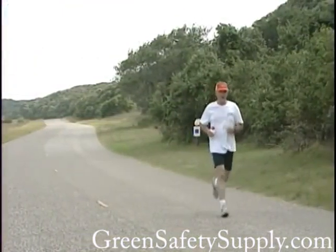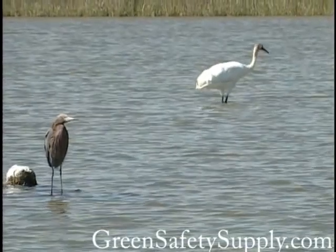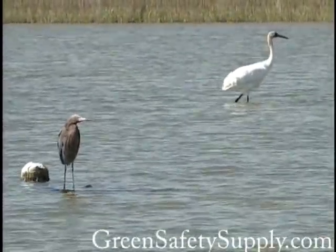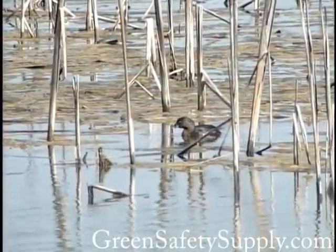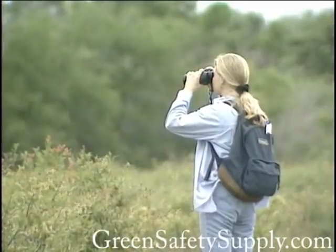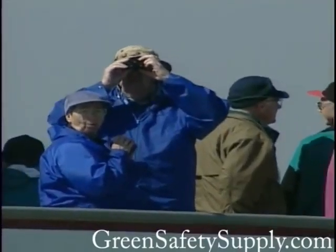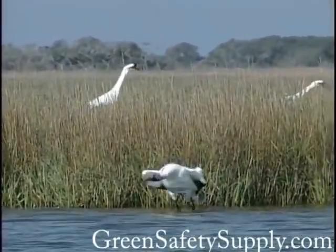No matter what visitors choose to do at Aransas or Matagorda Island, they can't help but be struck by the unexpected beauty and profound tranquility that greets them here. In a world where we are increasingly detached from nature, a visit to Aransas and Matagorda Island National Wildlife Refuges reminds us of the value of maintaining strong connections with the natural world.